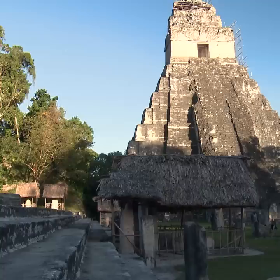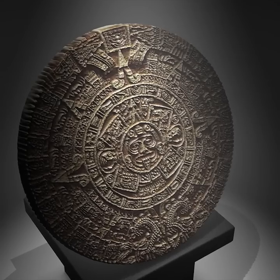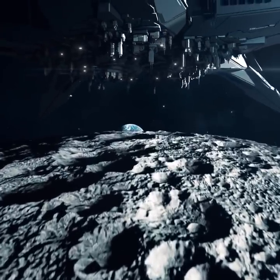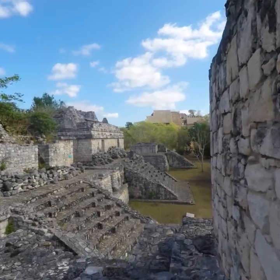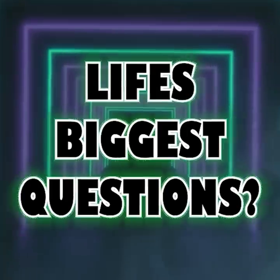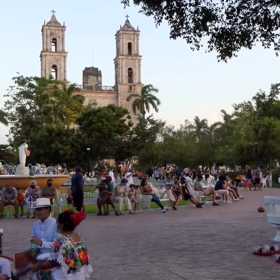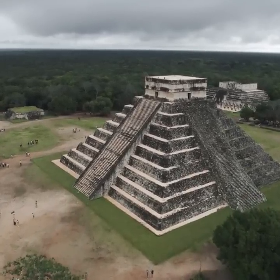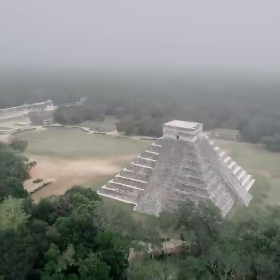Today we're embarking on a journey through time and space to explore the civilization of the Aztecs. This ancient empire left behind a legacy of incredible architecture, complex cultural practices, and tantalizing mysteries that continue to captivate our imaginations. Were they connected to other ancient civilizations such as the Egyptians? Did they have any contact with extraterrestrial beings or the Anunnaki? The Aztecs were a powerful and sophisticated civilization that rose to prominence in the 14th century in the region we now know as Mexico. Their architecture was both functional and symbolic, reflecting their religious beliefs, social structure, and artistic prowess.